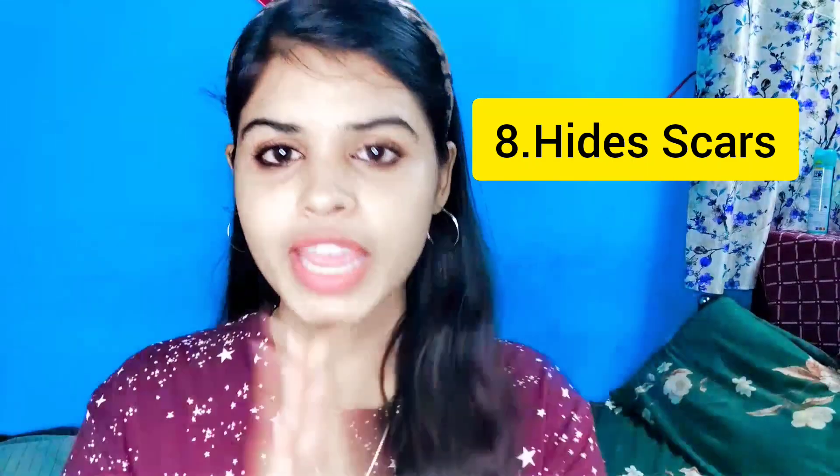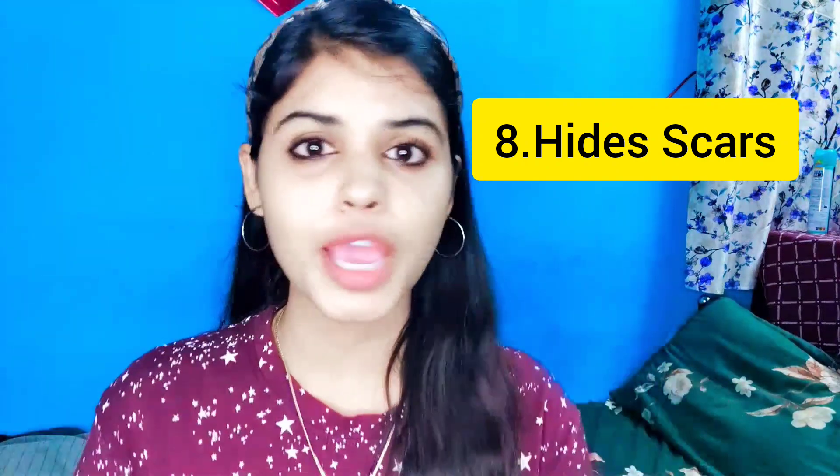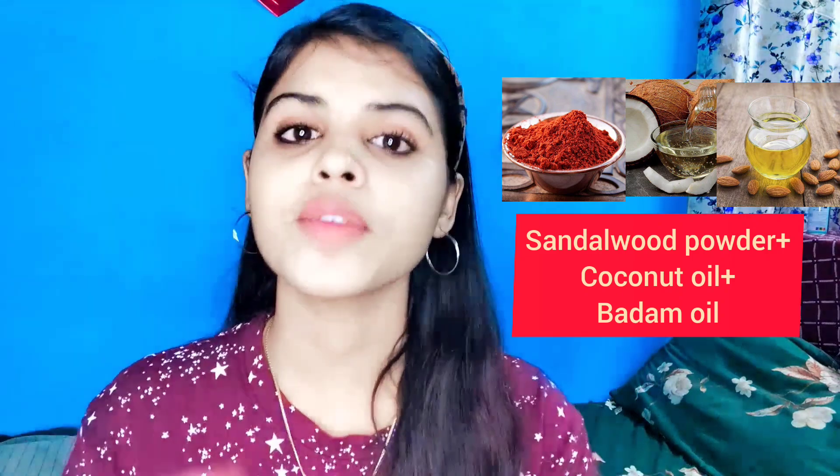Last but not least, number 8: in our face, there are many scars from our life journey. We can reduce scars using this red sandalwood powder. Add 2 tablespoons of sandalwood powder, 1 tablespoon of coconut oil, and mix it regularly. We can reduce the scars on our face and use it to reduce scars too.